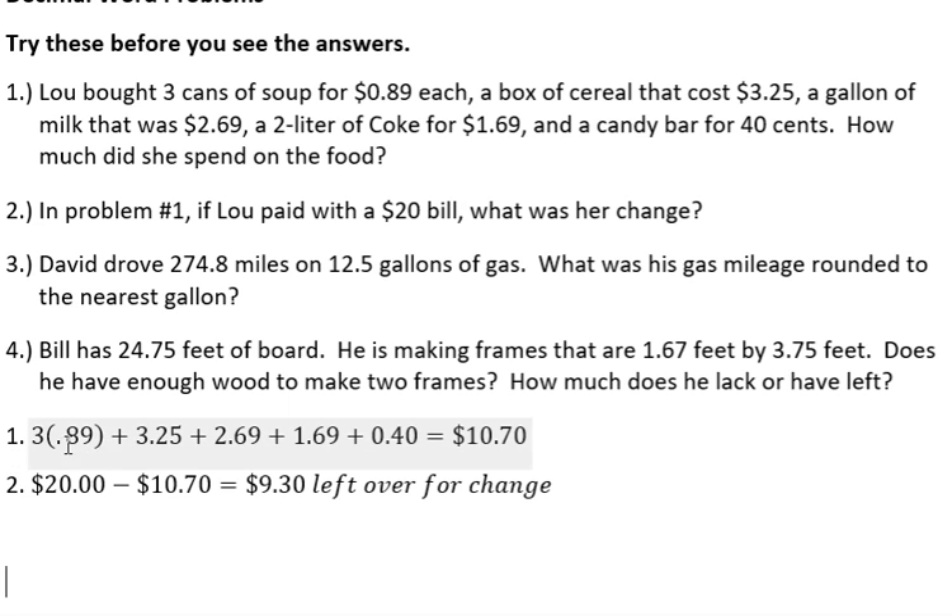So you would just multiply 89 cents times three and then add the rest of those up to find out that she spent $10.70 on her food, and $20 minus that means she had $9.30 left over for change. So there's a multiplication, a bunch of addition, and a subtraction to answer those two questions.